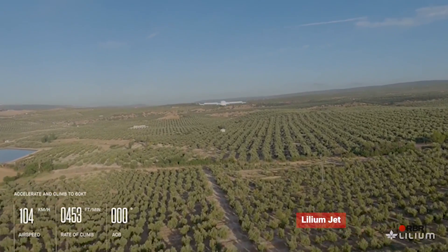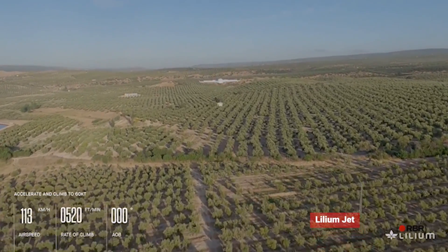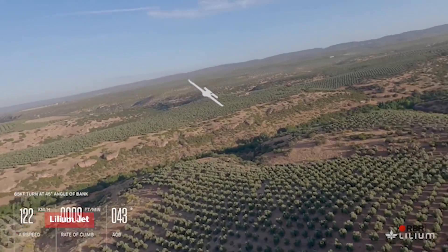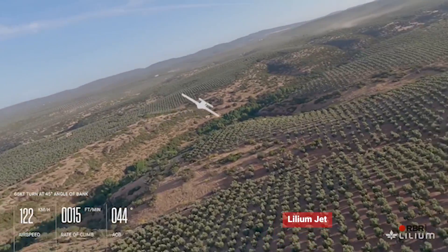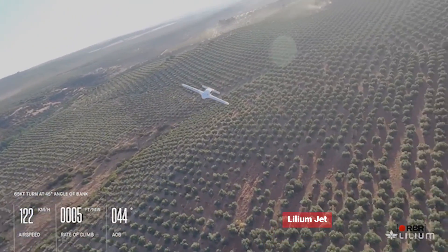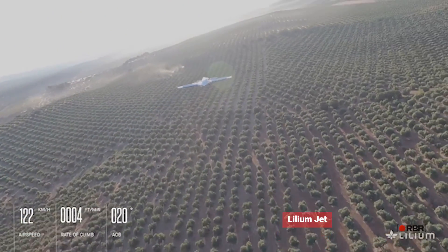However, the Lilium Jet's high price and advanced technology may pose challenges for consumers, and it requires a skilled pilot to operate safely. Nonetheless, the Lilium Jet is a promising option for those seeking a high-performance futuristic flying car.